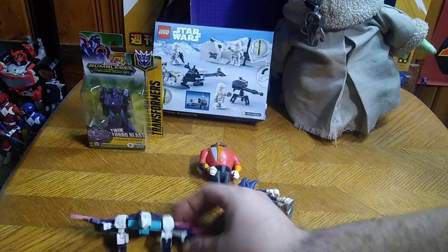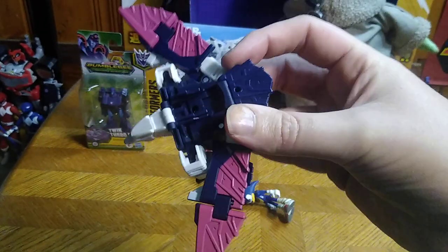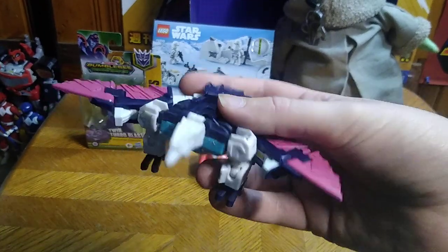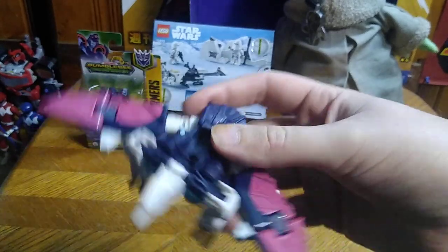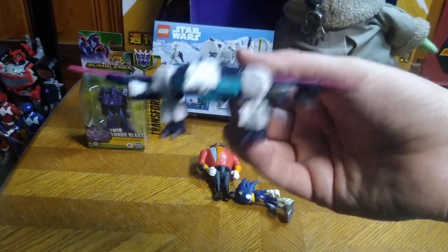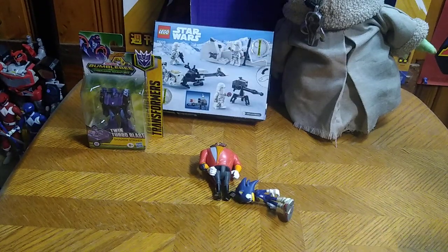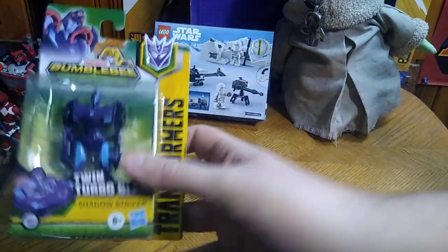And we got Transformers Titans Return Wingspan. I still want to get his brother Pounce and have a complete set, but Wingspan is a nice Decepticon clone. I'll probably think about getting the Autobot clones too, but Wingspan is a nice bird Decepticon. He can go, 'Bring terror from the skies! Fear me, Autobots!' That's my voice for him — I wanted to give him a voice.